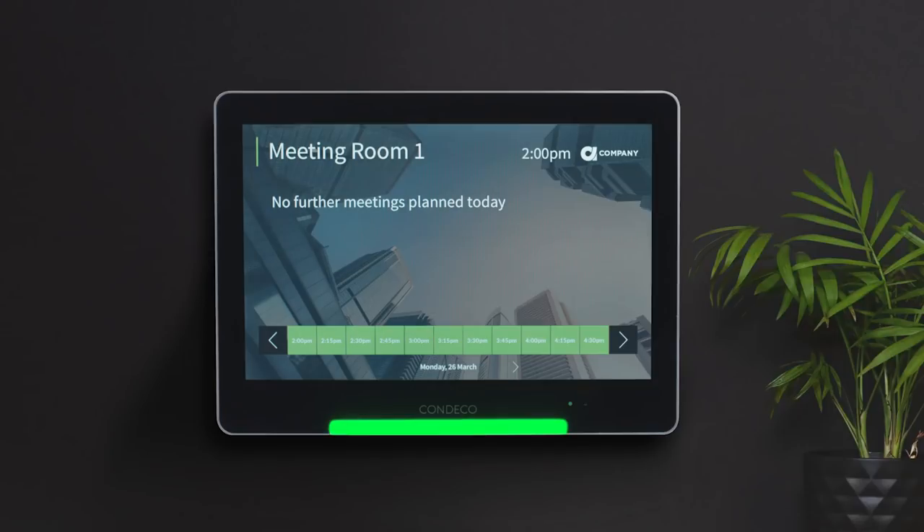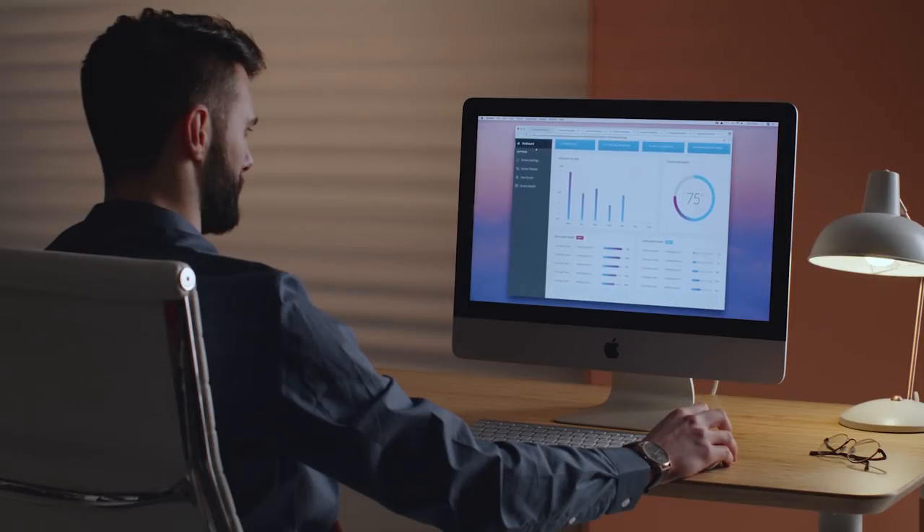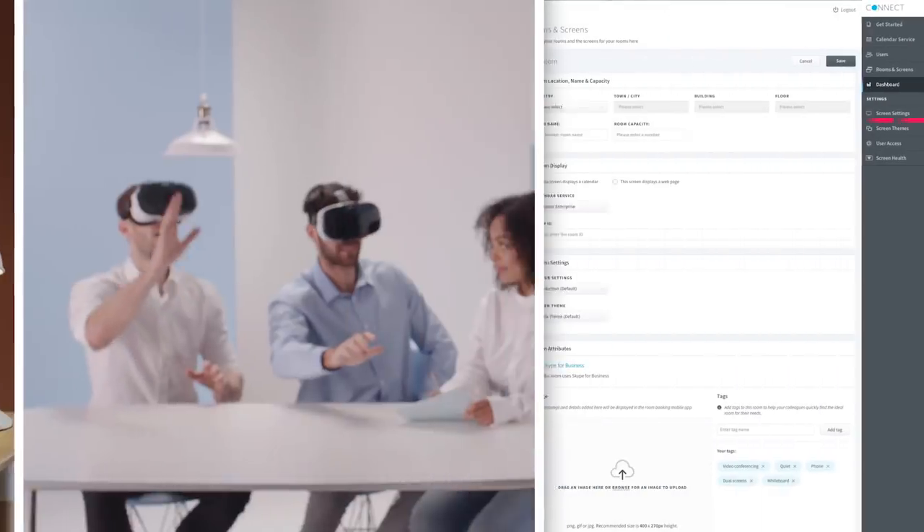Connect's vibrant touchscreen easily installs on any wall. Everything you need to manage a monitor can be done centrally through our secure portal.